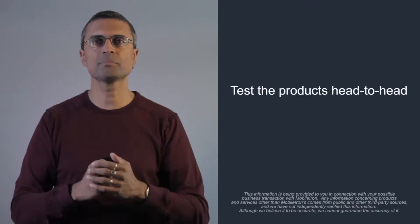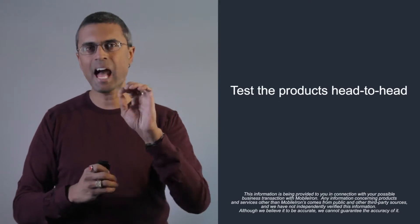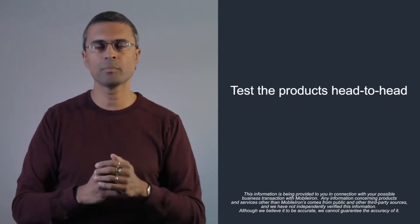I'm here as a vendor representing MobileIron and I want to tell you why MobileIron does great things, but in the end this is your business that's on the line. So what we always recommend to anyone who's evaluating MobileIron and Microsoft Intune is to test the products head-to-head. Absolutely critical. Don't rely on PowerPoints.